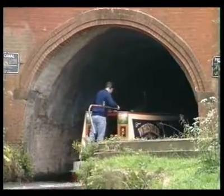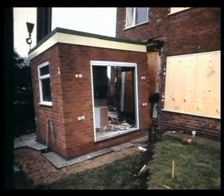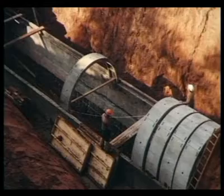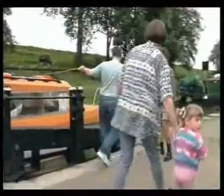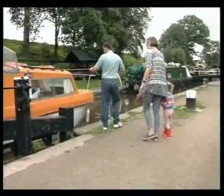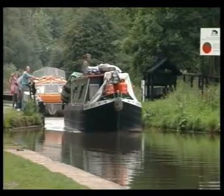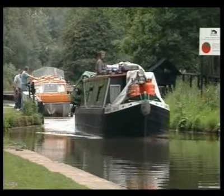The tunnel has been plagued with subsidence problems and at one stage the house over the northern portal split completely in two. Subsequently, there were major repairs to the tunnel. Strangely, the stop block separating the Trent and Mersey from the earlier Bridgewater Canal is at the southern end of the tunnel, some three quarters of a mile from the true junction.